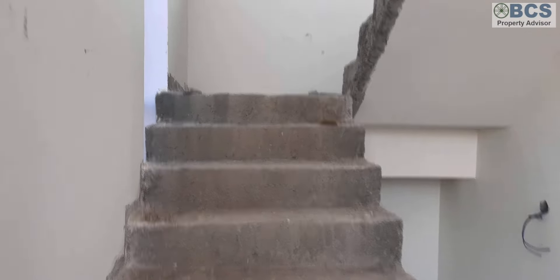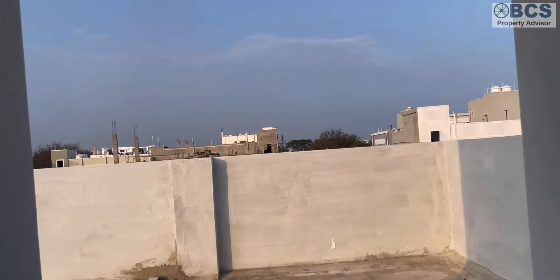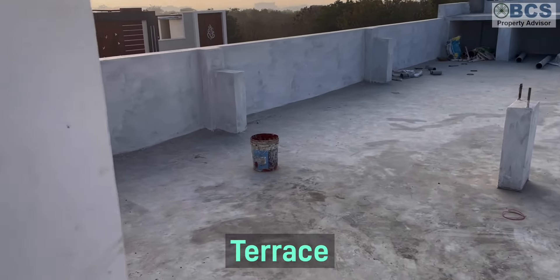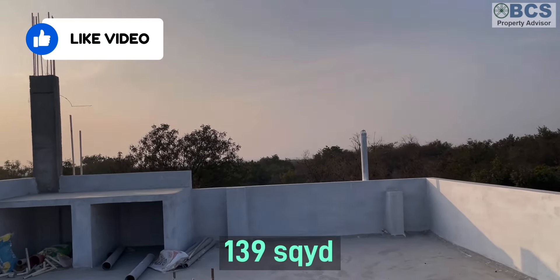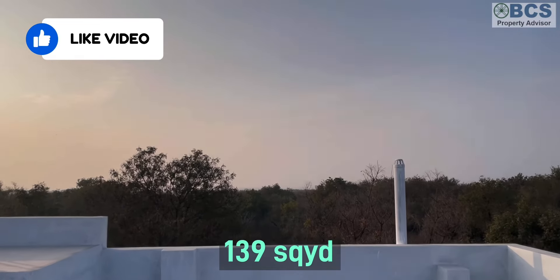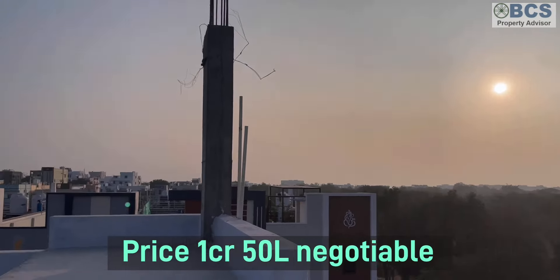Within 3 to 5 km range you have international schools and hospitals — many facilities. Just from Kampali X Road, you can reach within 5 minutes, and Kampali X Road has a lot of development. This is 139 square yards. The back side is also a military area, so there is a lot of nature.